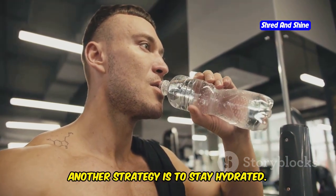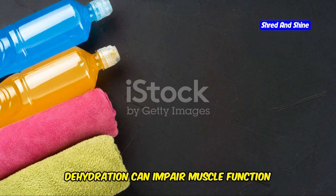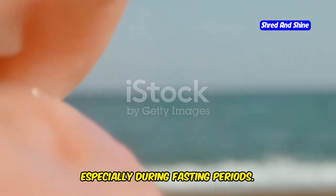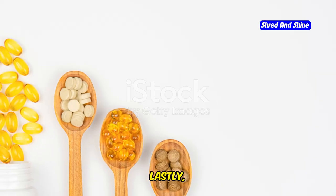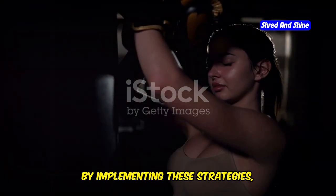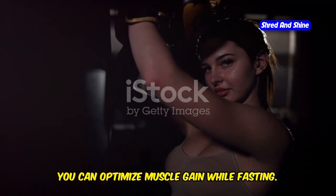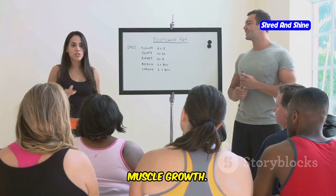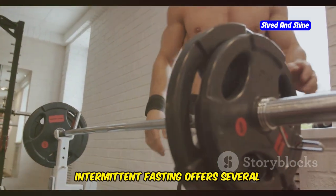Another strategy is to stay hydrated, as dehydration can impair muscle function and recovery. Drink plenty of water throughout the day, especially during fasting periods. Lastly, consider incorporating supplements to support muscle growth. By implementing these strategies, you can optimize muscle gain while fasting.